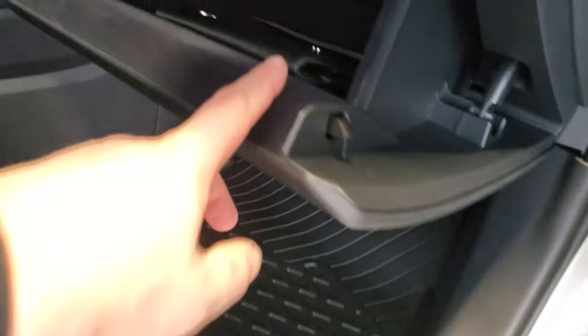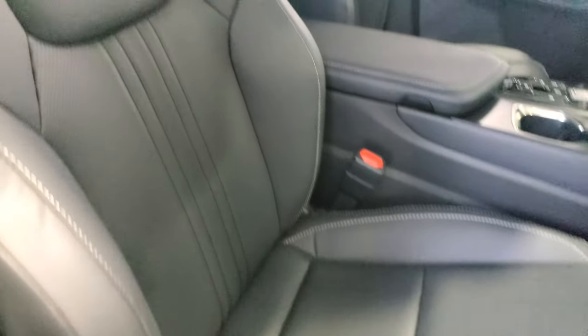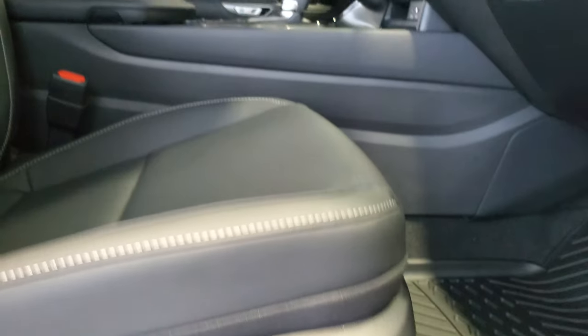It's got all-season mats and a nice large glove box. The seats are heated and powered, so you get full height control and everything on them.